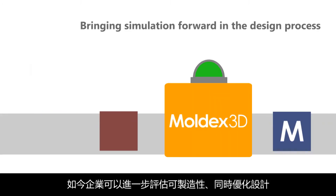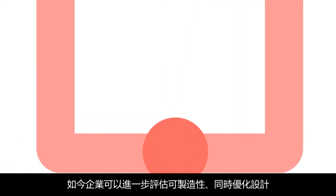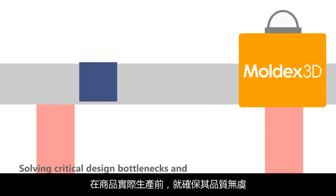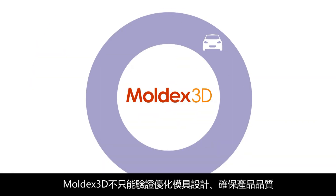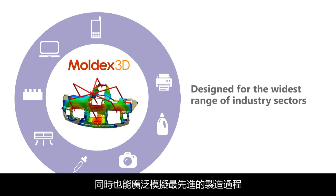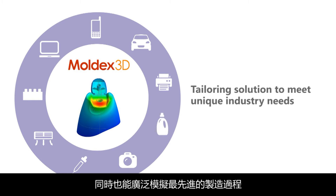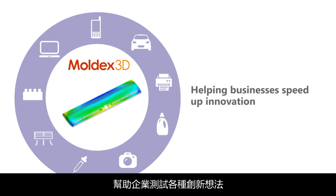Companies now have a chance to further evaluate manufacturability and make design changes accordingly to create better plastic products with guaranteed quality before production begins. Moldex 3D doesn't just validate and optimize parts and mold designs to ensure product quality.